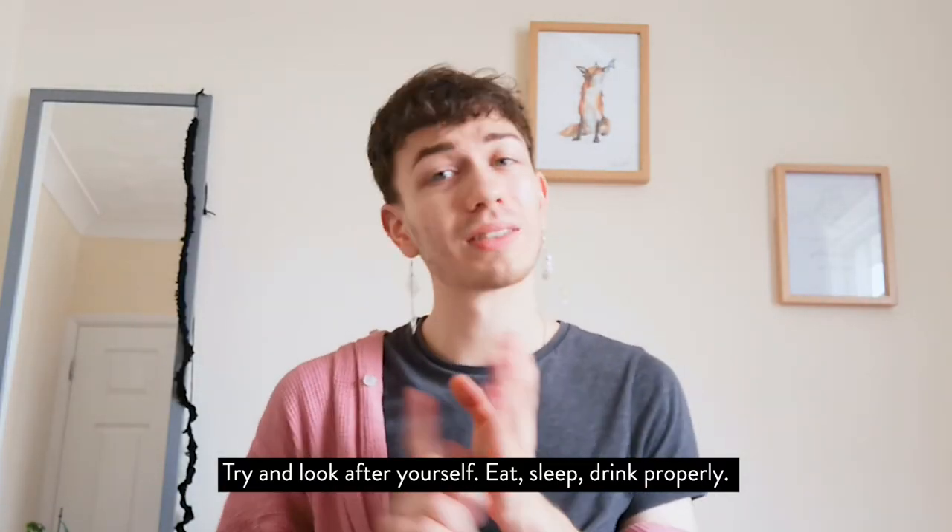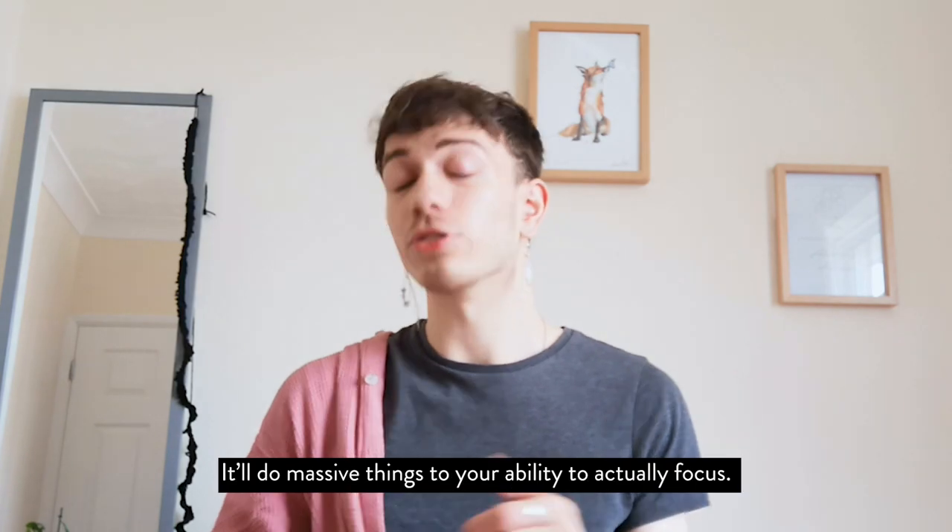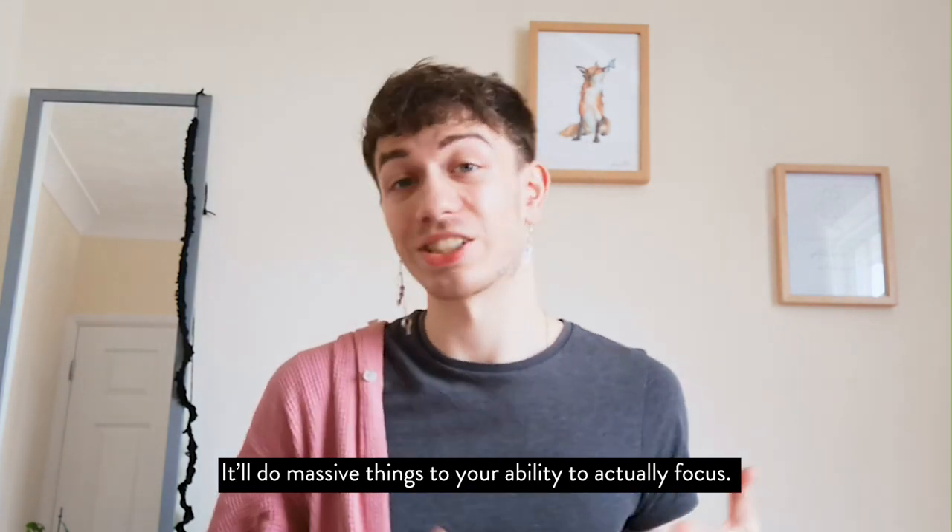Try and look after yourself — eat, sleep, and drink properly. These will do massive things for your ability to actually focus.